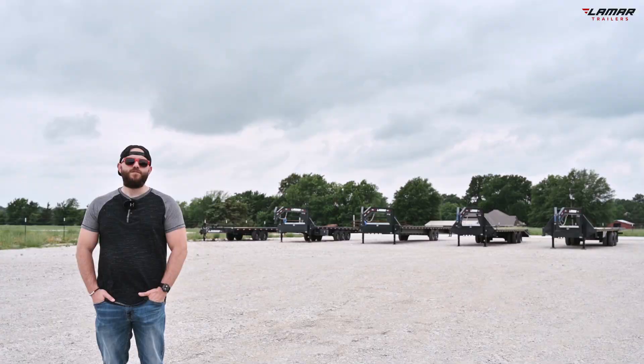Explore the full extent of our models, options, and nationwide inventory on our website at lamartrailers.com.